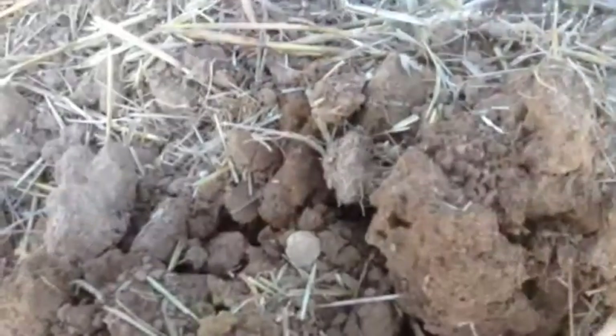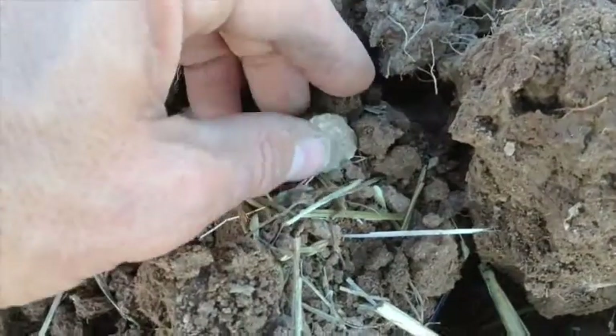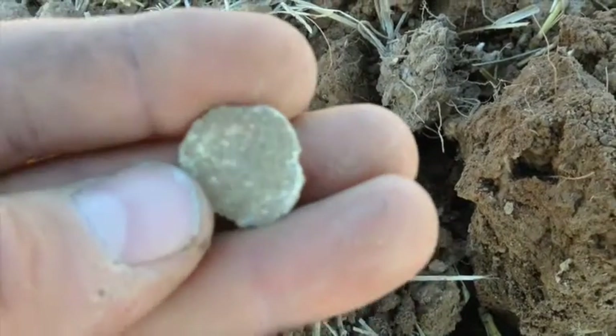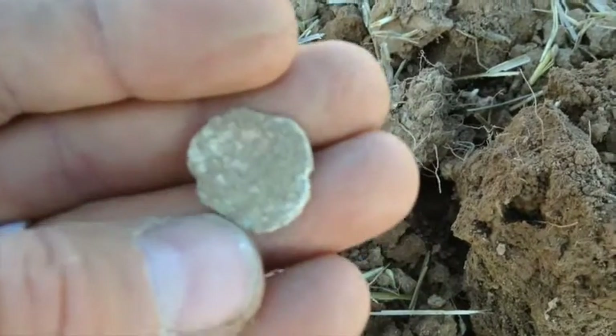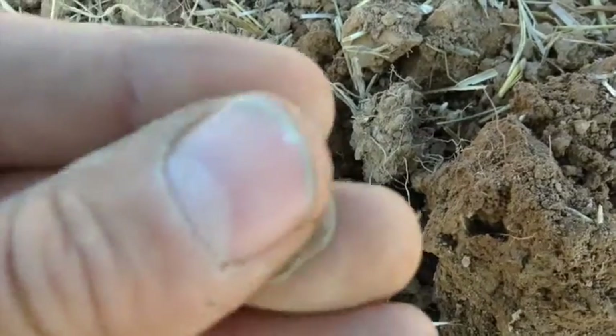You should be able to see it sitting right on top. That's the problem with these old coins in Germany — from about 1910 to the early 1920s they were zinc, and they just get toasted out here on these fields when they're buried too long.